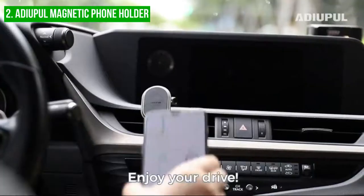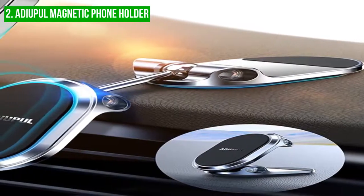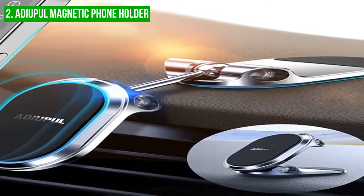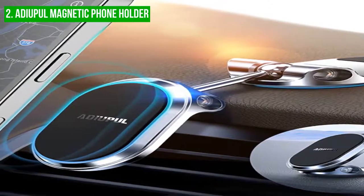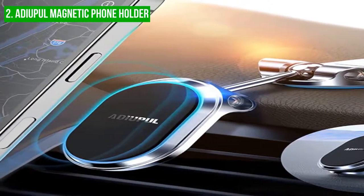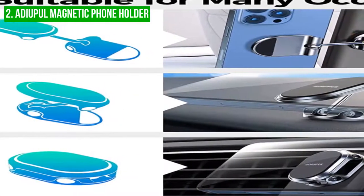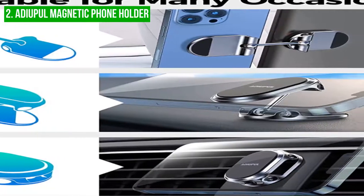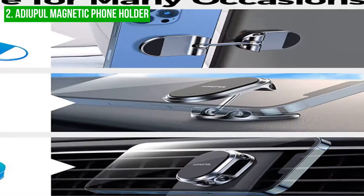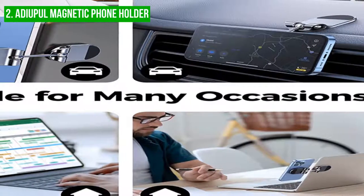Moreover, the Adiapal Car Phone Holder is a multi-functional magnetic phone holder for cars. It holds your phone safely and stably even at high speeds due to the strong built-in magnets. The holder was designed to adhere firmly to both the back of your phone case and the metal mount that comes with it. The secret to this product is its durable, heat-resistant metal plate, which looks classy and can be affixed to almost any car's dashboard or instrument panel.